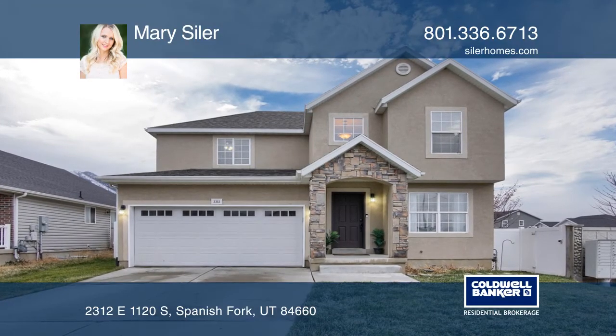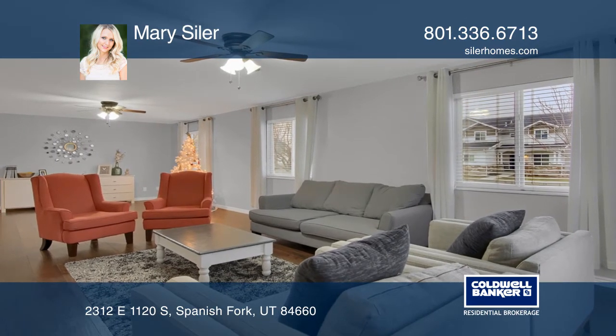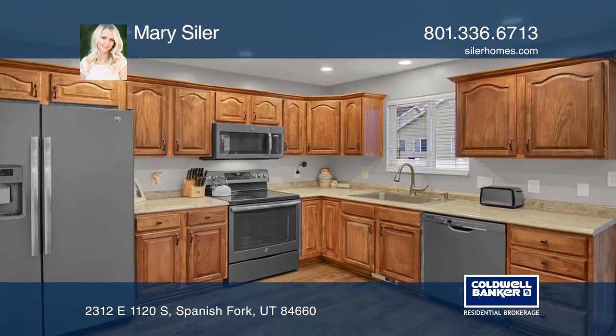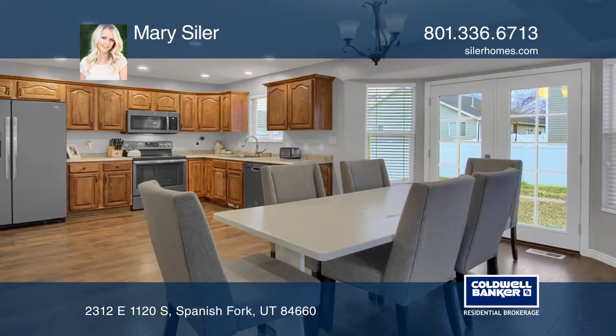In the heart of Spanish Fork, this home has five bedrooms, three bathrooms, and modern updates inside and out. This corner lot, three-level home has a fully fenced yard with views of the surrounding mountains.